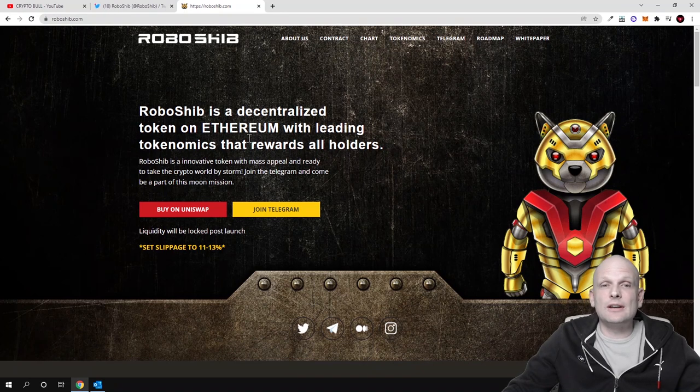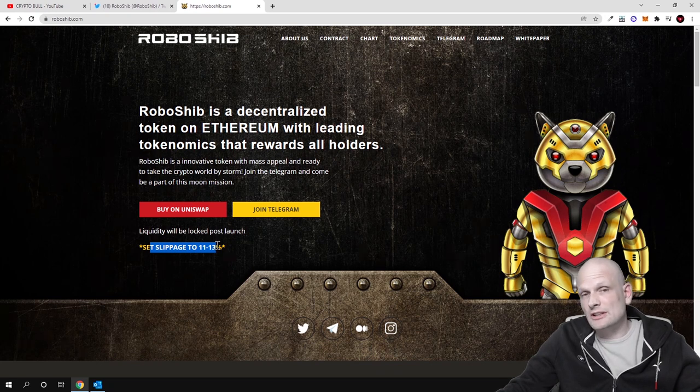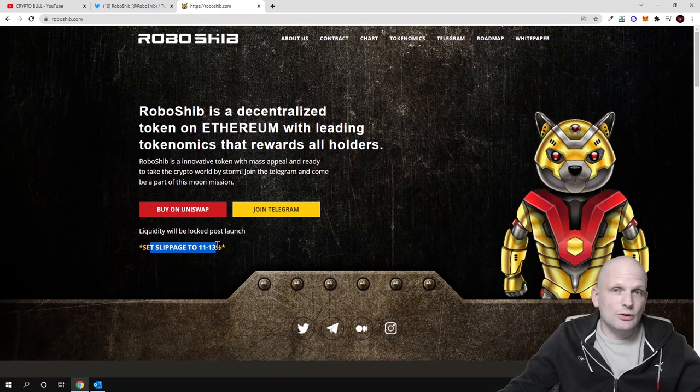RoboShib is a decentralized token on Ethereum with leading tokenomics that reward all hodlers. By hodling this token — as with many other meme coin cryptocurrencies — you benefit from the large supply structure. This cryptocurrency has a slippage of 1 to 13%, meaning on your wallet you need to set the slippage to 13. You will be paying a tax or transaction fee on each buy, sell, or transfer, and those people who are hodling will be making profits and receiving them directly to their wallets.